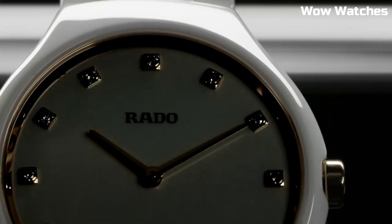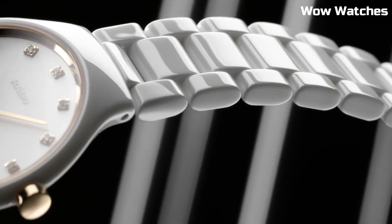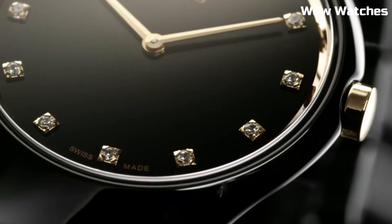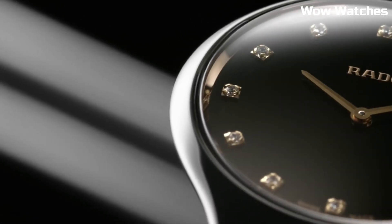Dial window material type: sapphire crystal. Display type: analog. Push button deployment clasp. Case material: 39 mm. Case diameter: 39 mm. Case thickness: 5 mm. Band material: high-tech ceramic.